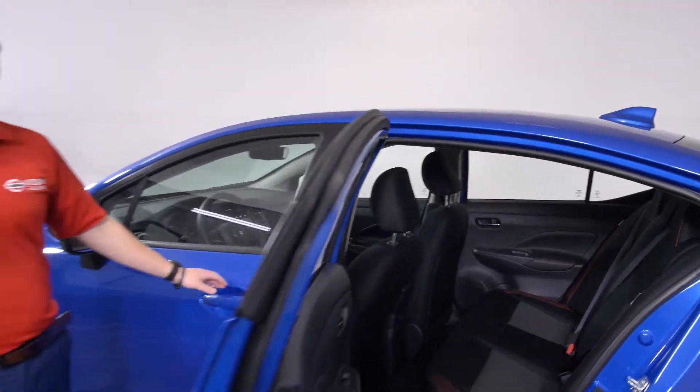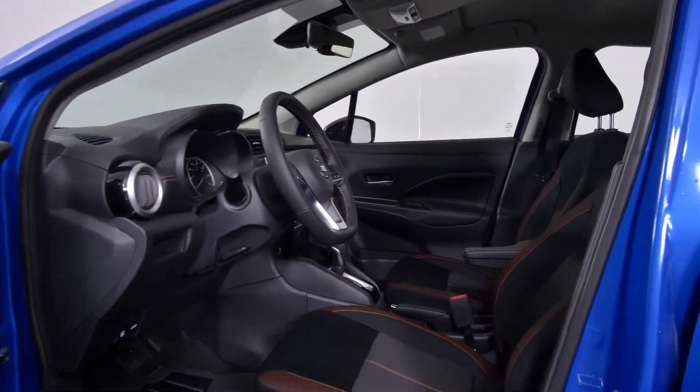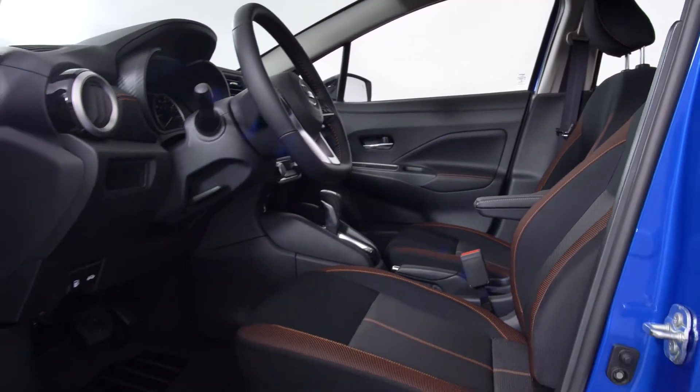The new interior is very nice on the SR as well, giving you orange stitching to bring the vehicle together — not the mundane look you're normally accustomed to with most vehicles. It also gives you a new feature: zero gravity seats that will actually reduce road fatigue by taking stress off your calves and your thighs.